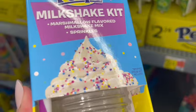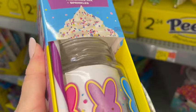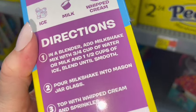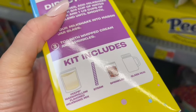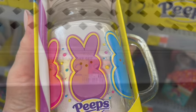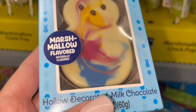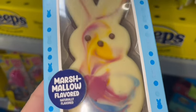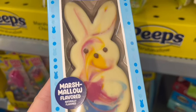They also brought back the Peeps milkshake kits — look how gorgeous the packaging is with the whipped cream and sprinkles. It has a little mason jar with a handle and Peeps bunnies. You can make your own milkshake in a cute Peeps glass. This is marshmallow-flavored chocolate. And there's a Peeps chocolate bunny — these are $3.96.